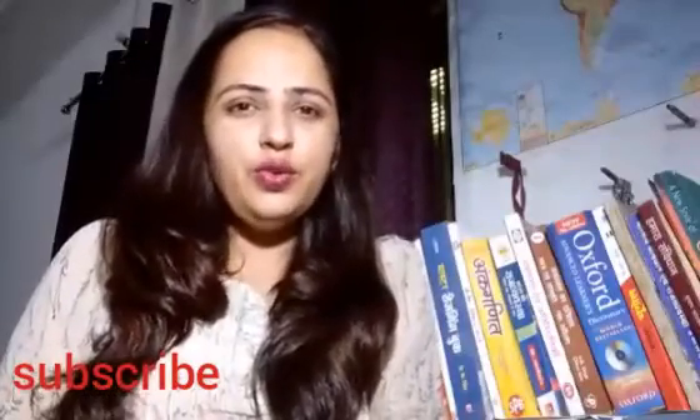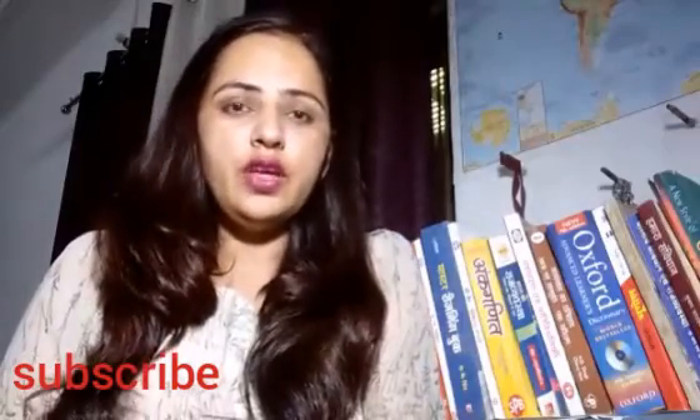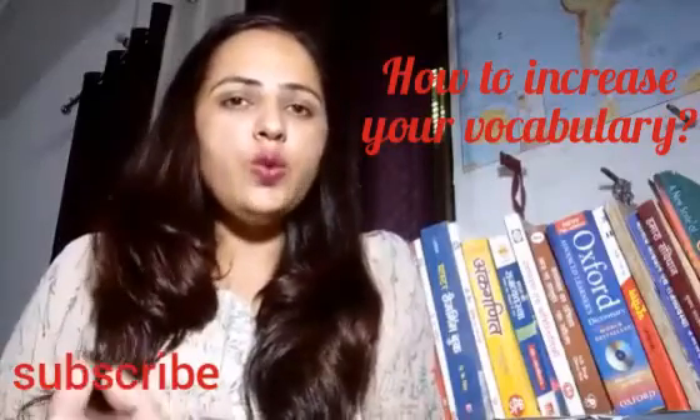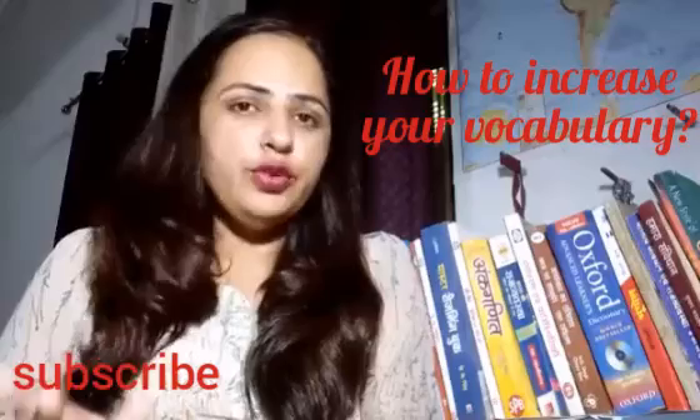Hello everyone, welcome back to our YouTube channel 'Learning with a Difference.' Today's topic is how to increase your vocabulary. In this video, I'm going to share some tips about how we can increase our vocabulary.